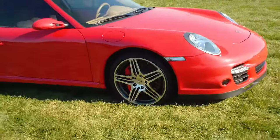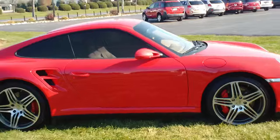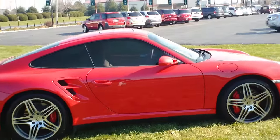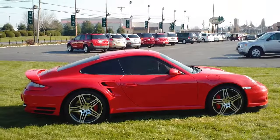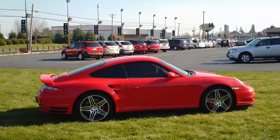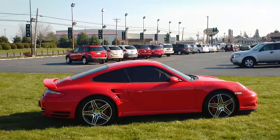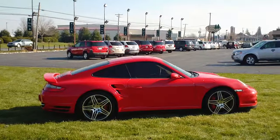If you go to TwinPineAutoGroup.com, you can find this Porsche — there are about 25 to 30 pictures along with a full description. If you have any further questions, please don't hesitate to give us a call at 717-733-6548. Again, my name is Jason — thanks so much for your time and have a great day.